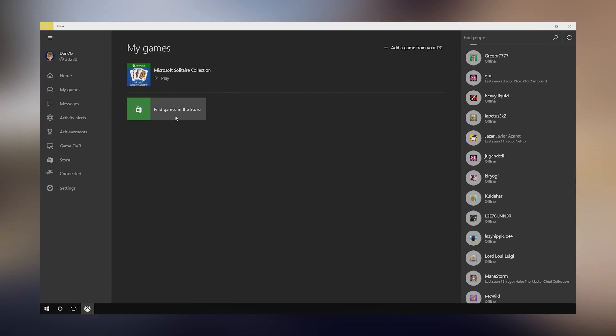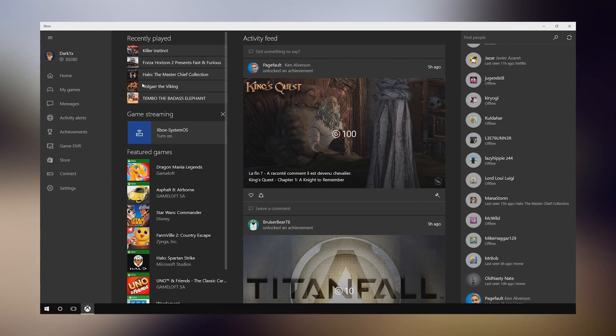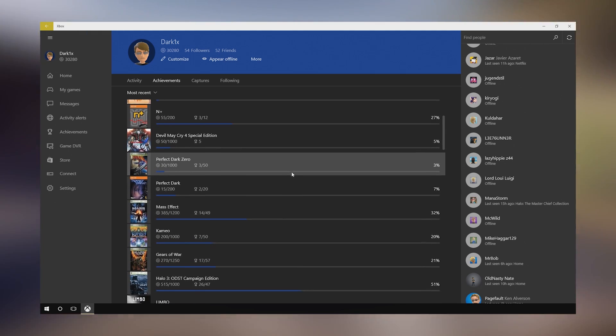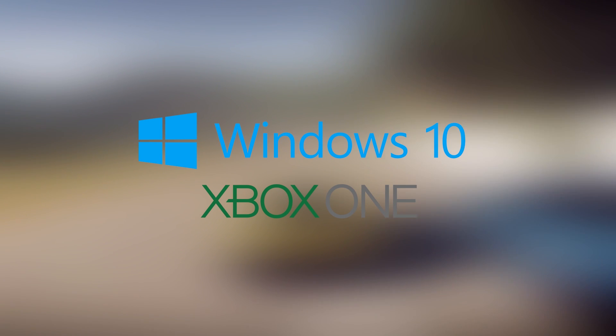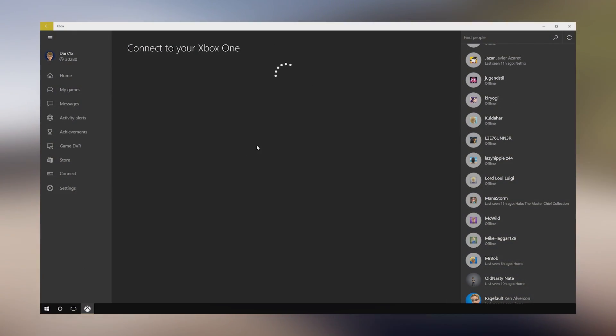This option is included in the new Xbox app prominently featured in Windows 10, which allows you to browse your catalog of games, view messages, check out achievements, and more. With this app, Microsoft is trying to bring the PC and Xbox platforms closer together by delivering an all-in-one experience. The most important new feature, however, has to be the Xbox One streaming.